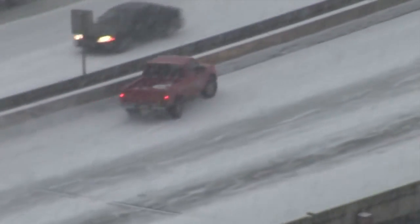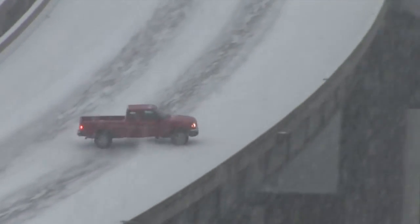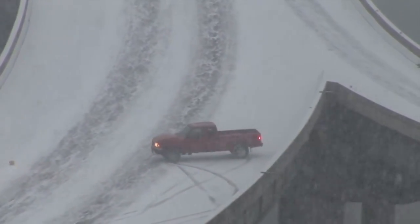According to the Federal Highway Administration, around 200,000 crashes occur annually due to icing on the roads, which unfortunately results in 800 deaths per year, just in the United States alone.